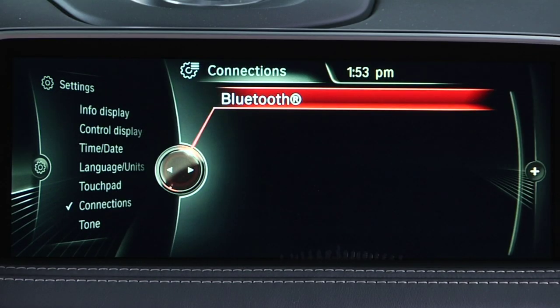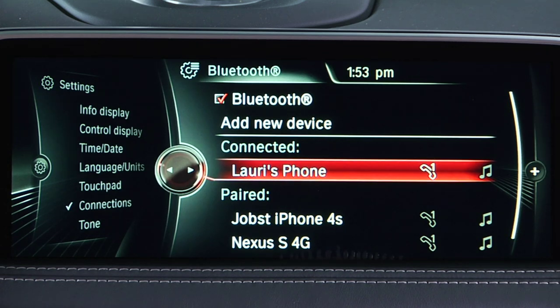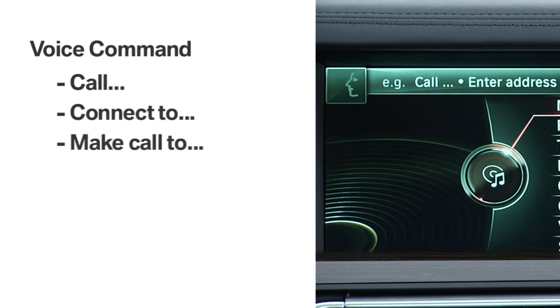If your phone is paired via Bluetooth to your BMW vehicle, you can use the voice command to easily control a variety of its features. You can make a call from any iDrive menu by pressing the speech button and then saying any of a number of commands, such as call, connect to, make call to, dial, or phone.